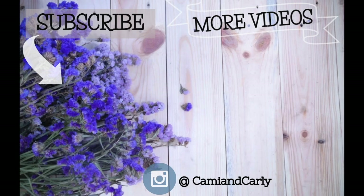Here you will see a picture of our faces — if you click that, you will be subscribed to our channel. We also linked two more videos you could watch to further explore our content.